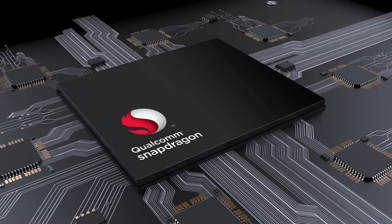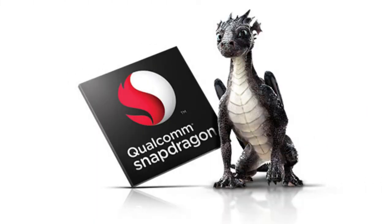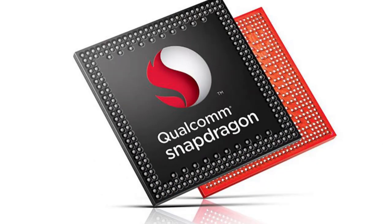Multimedia: The chipset has a new Spectra 280 ISP which brings new video capture options, like 480 fps slow-motion 720p video, 60 fps video recording at up to 16 megapixels of resolution, and the ability to capture 64x more high dynamic range color.